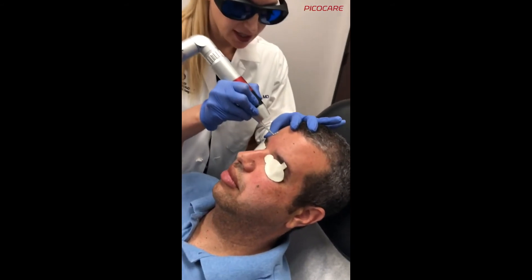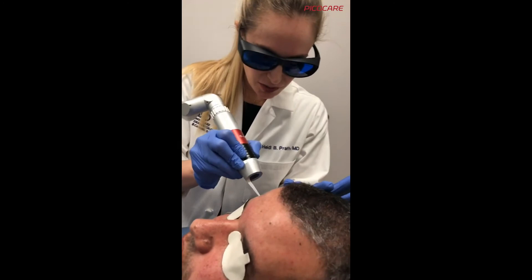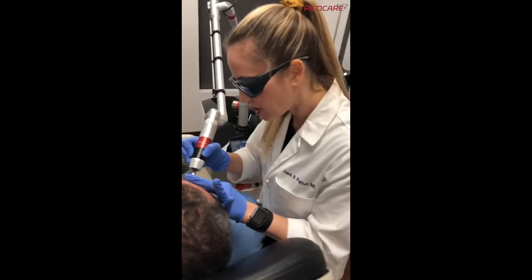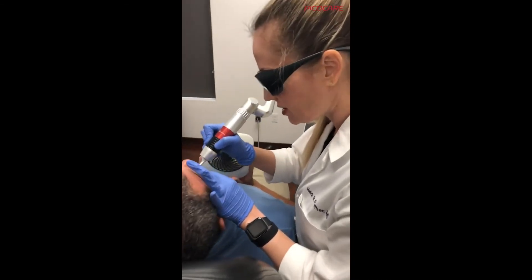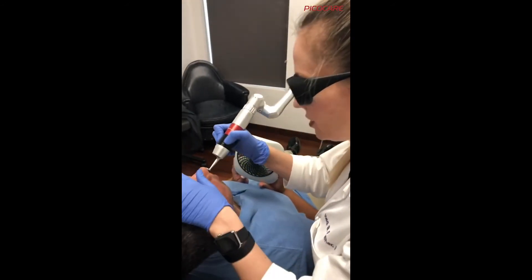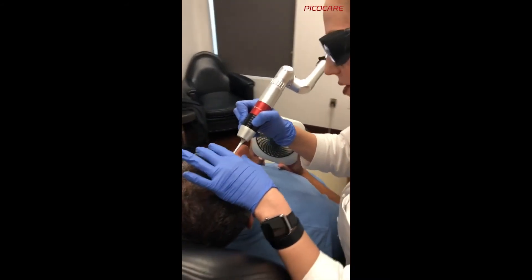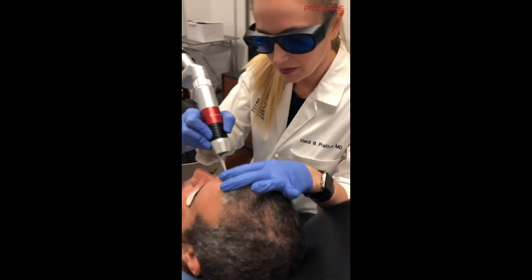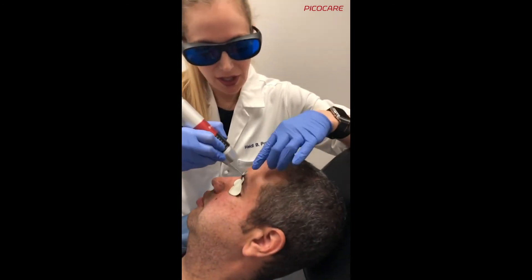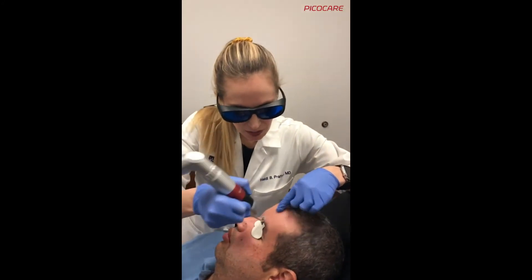Because he has a lot of freckling, he is also a good candidate for the fractionated 532 wavelength. However, you want to be very careful using that in darker skin types because you can get post-inflammatory hyperpigmentation if you're not careful with your settings and preventative skin care. For this patient, he doesn't want to remove all of his freckles, so we're not being overly aggressive — and it's another reason we're not doing a full-face treatment to brighten it.